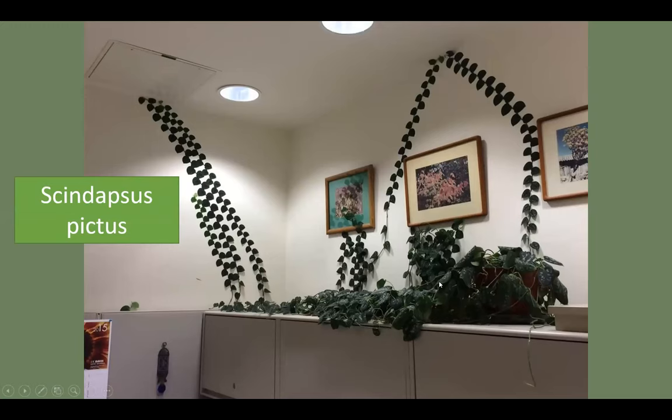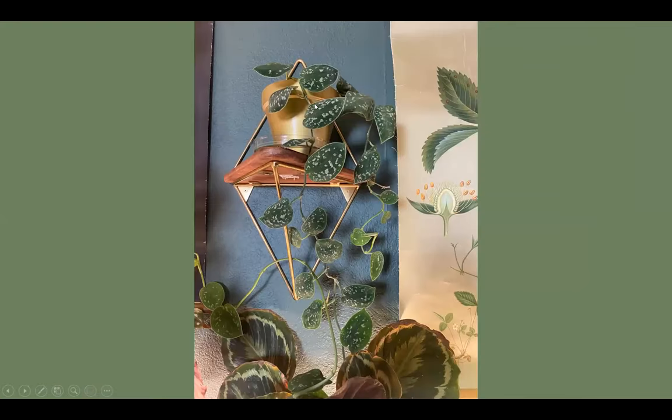Scindapsus pictus — similar to the very popular pothos — is an aroid with beautiful silvery, velvet-textured foliage. This one is climbing up the wall in the plant biology office and looks amazing. Low water. You can make cuttings all day long and start them in water — a super easy plant. All aroids contain calcium oxalates — raphides that are like tiny glass shards — so no cat or dog icon. You can have it trail down or climb up. Normal to lose some leaves at the center of trailing plants.